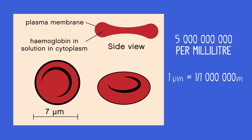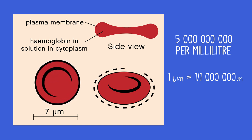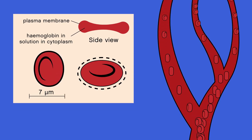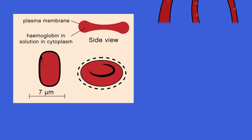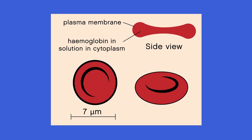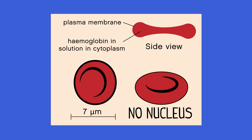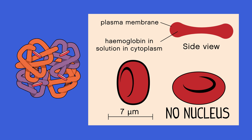Red blood cells have several adaptations for carrying as much oxygen as possible around the body. The biconcave disc shape means that it has a larger surface area. They are flexible, so they can move easily through small capillaries. And you may notice from the picture that it's missing an organelle — a cell part — that almost all other eukaryotic cells have. Pause the video and see if you can think what it is. It has no nucleus. This means they have more room for oxygen, which is carried by hemoglobin molecules.